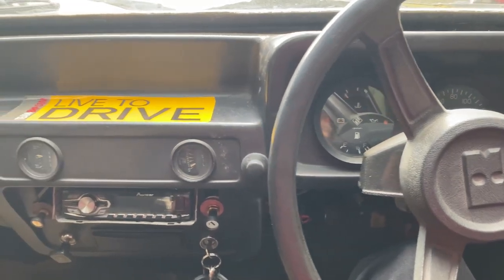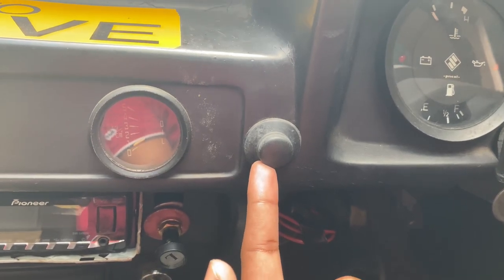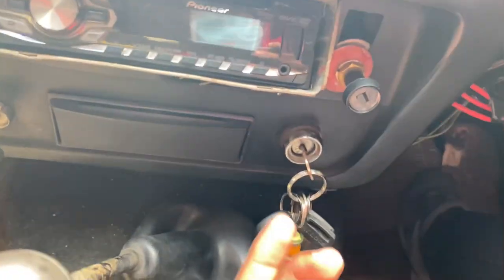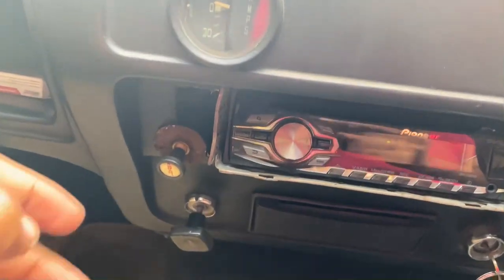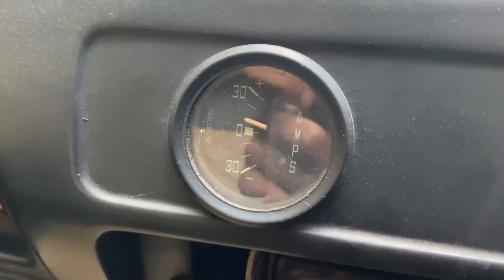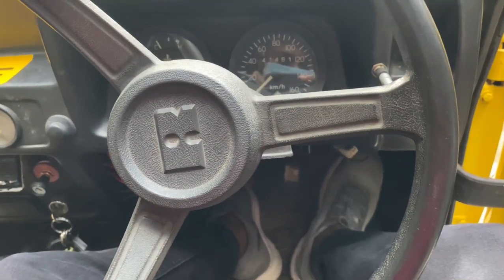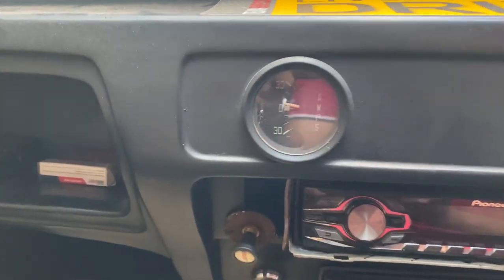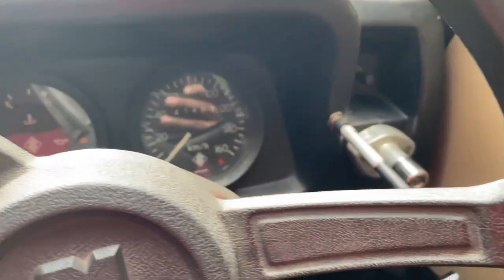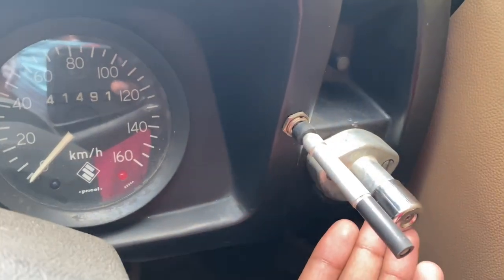This is a Dolphin model vehicle. The button here — you can see it's a push-start button vehicle from the old days. This is the key, you can feel it when you go to work. This is a choke.